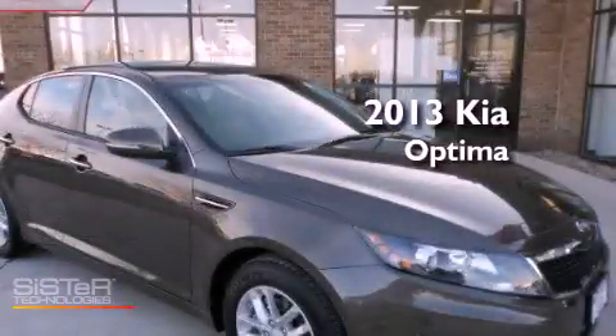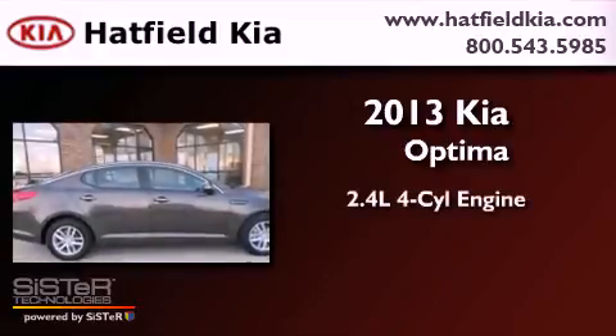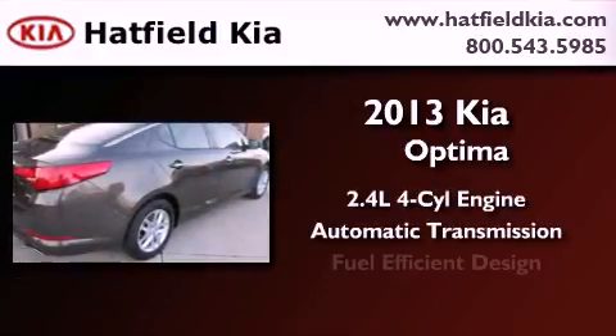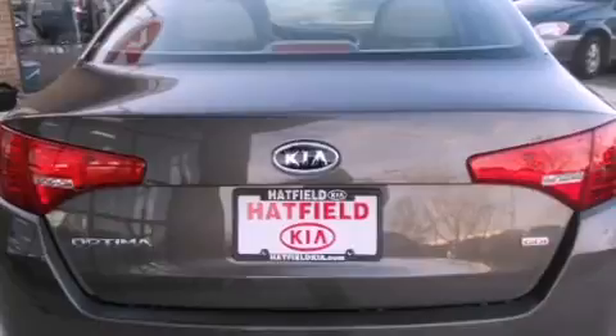This is a brand new 2013 Kia Optima. It features a 2.4 liter 4-cylinder engine and an automatic transmission. Its top features and packages include a convenience package and much more.